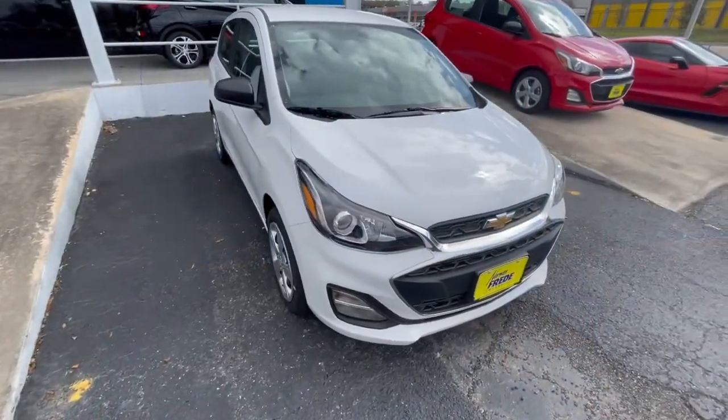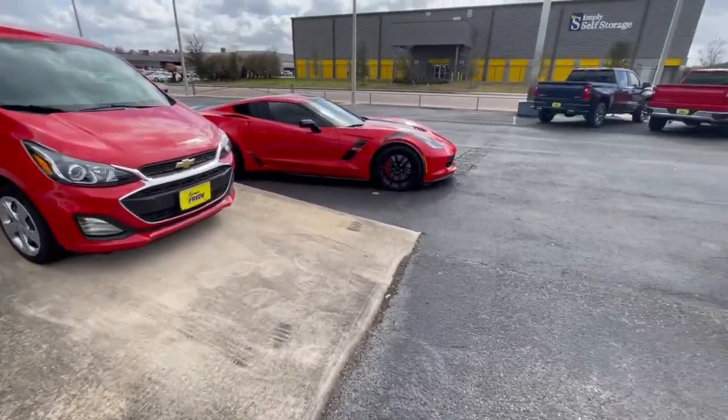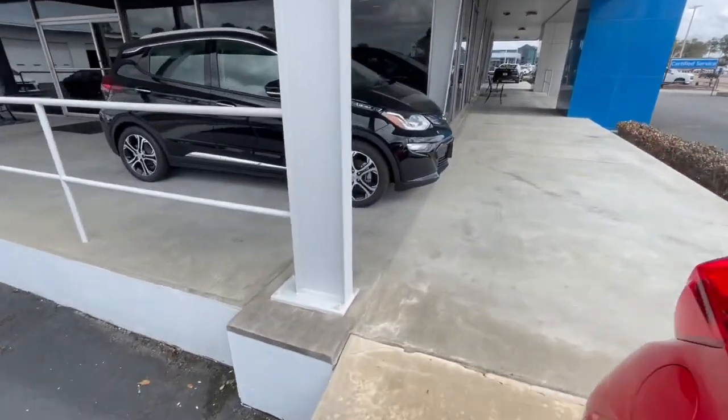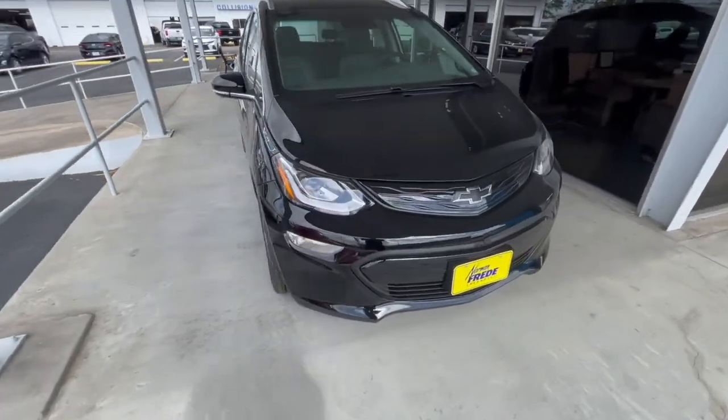We sell many different types of cars — small cars, fast cars, trucks, and even cars that run on pure electricity that don't use gasoline, like the Chevy Bolt.